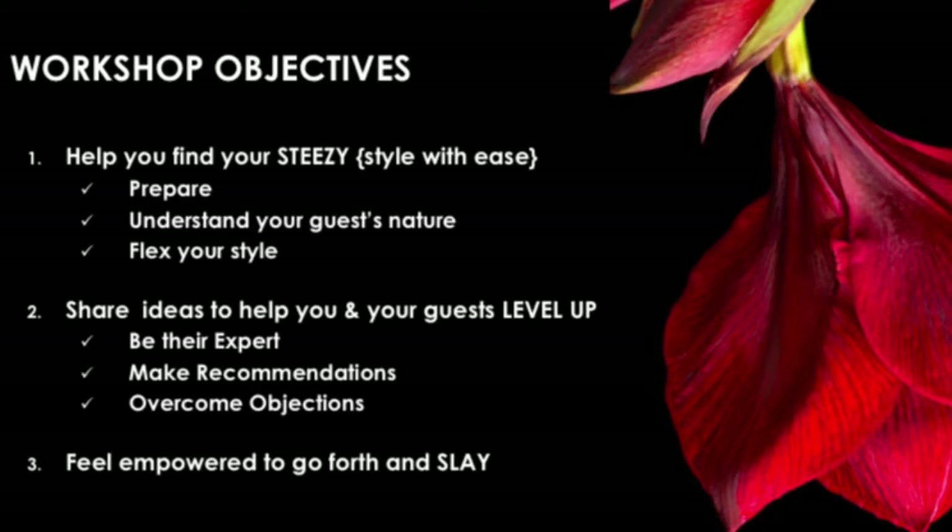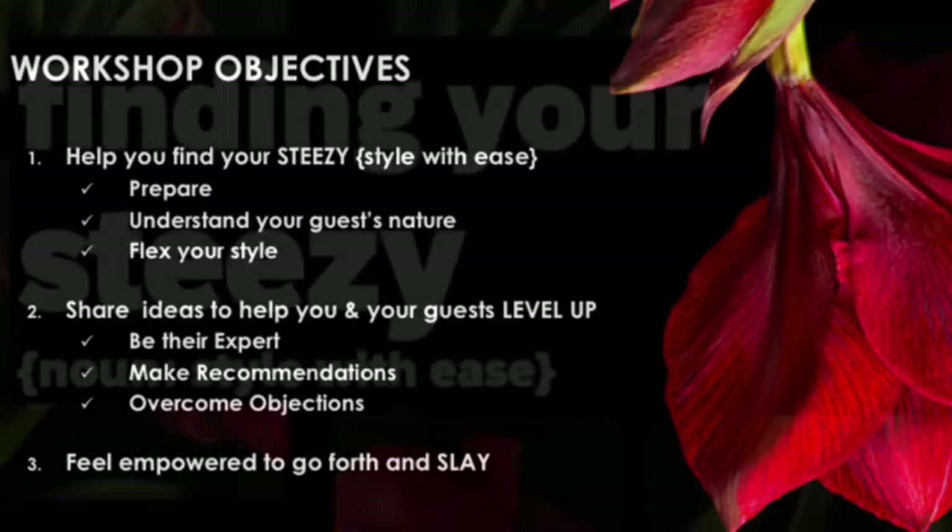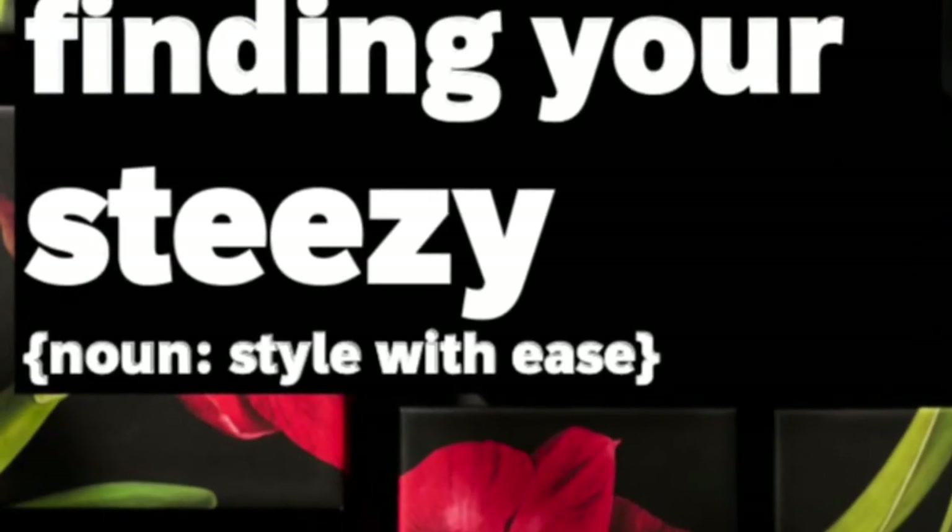During these workshops, we're going to prepare with some product knowledge, be able to understand your guest's nature or buying behavior, and be able to flex your style. I'm also going to give you some tips and tricks on becoming the expert to your guest, making recommendations, and overcoming objections. Let's take a journey together to find your STEEZY — your style with ease.